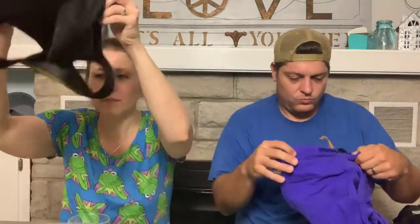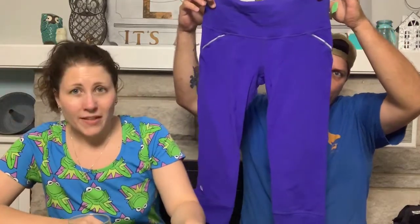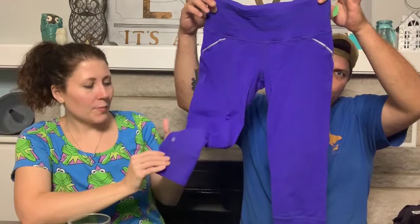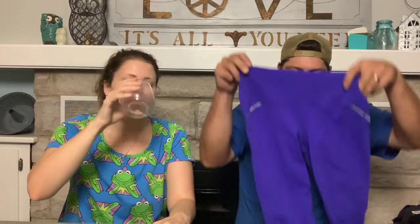Lululemon Cool Racerback tank — I looked up the style and I think it's called Midnight Lily. You can see the pattern. I need to measure the size but it's probably an eight or ten. This was from the store where we had to ask the price — I think it was $4.50. Then also Lululemon capri-length pants with mesh pockets and a back zipper.